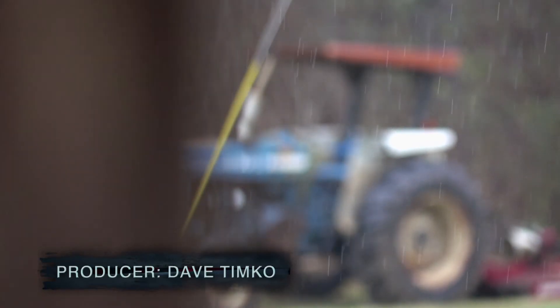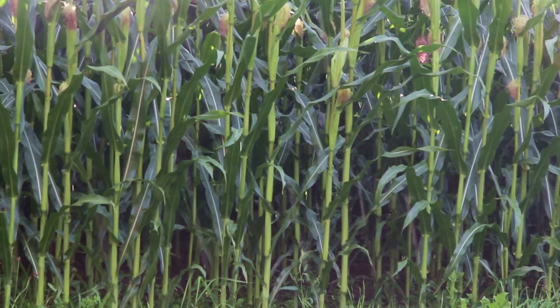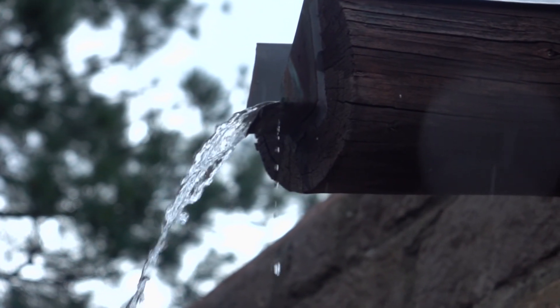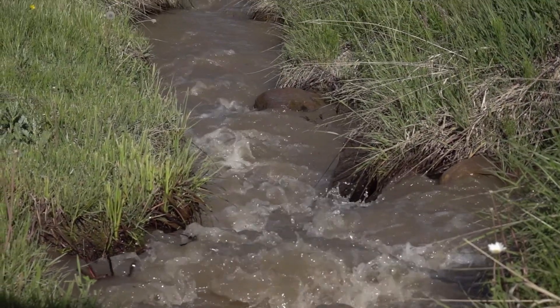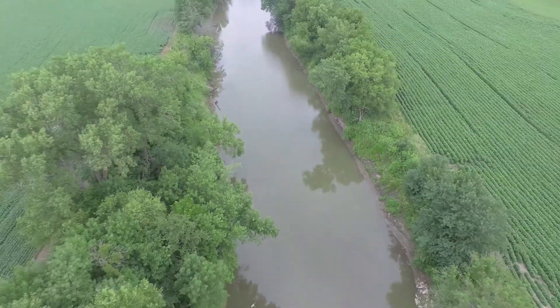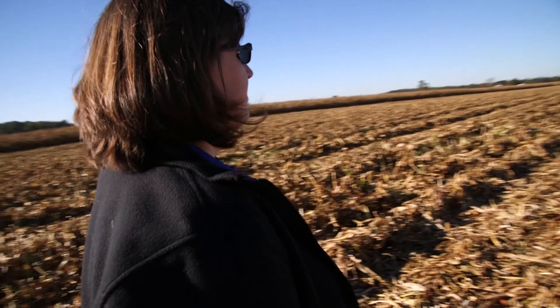Imagine a drop of water landing right where you are. When it hits the ground, where is it going to flow? Even if you're on concrete, it flows through the path of least resistance to a ditch or a stream of some sort. So you are part of that watershed. My name is Megan Burgess and I'm the district conservationist with the Natural Resources Conservation Service in Kenton, Ohio.